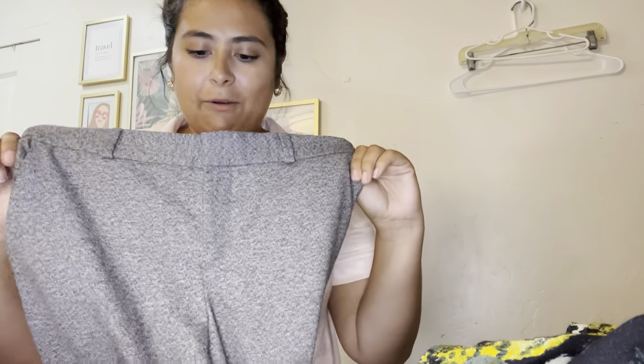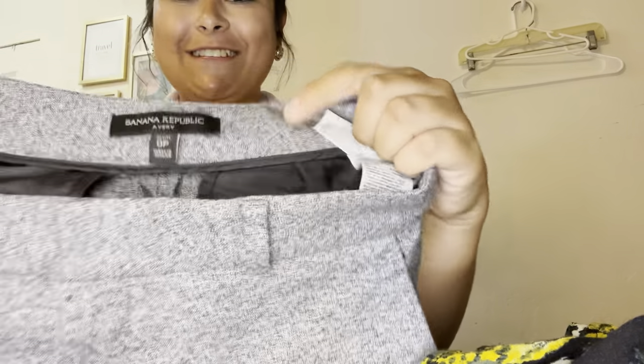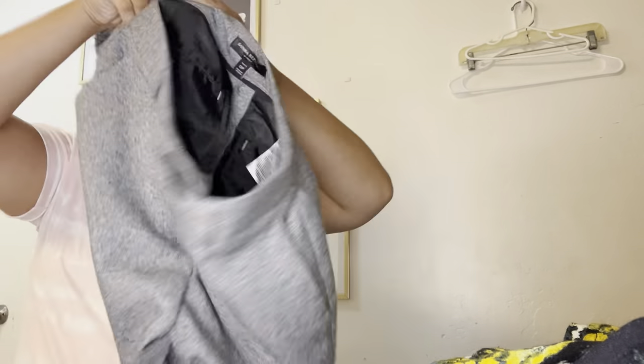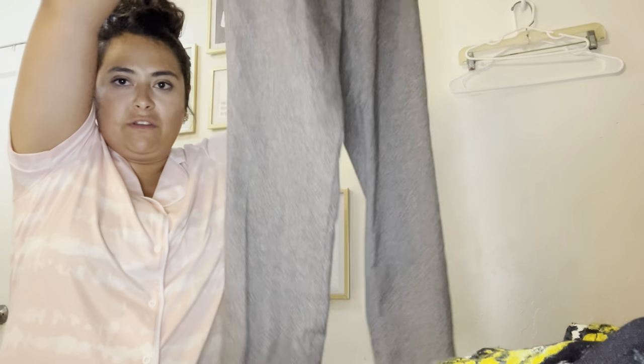Career wear — I love career wear, I've talked about it before. These are just Banana Republic — the Avery dress pants, zero petite. I thought they might have been a wool blend but they are not. I will still list these for $30 and take an offer somewhere in the $25 range.